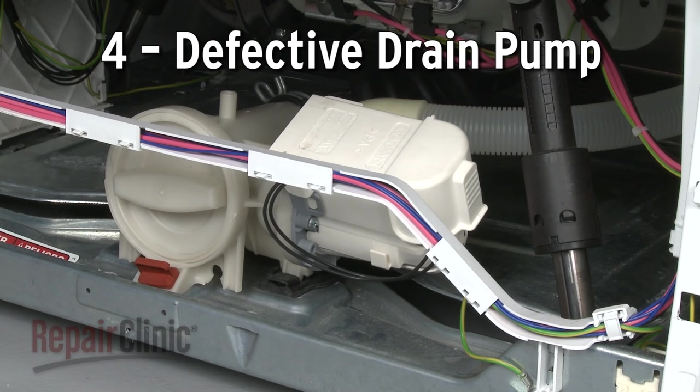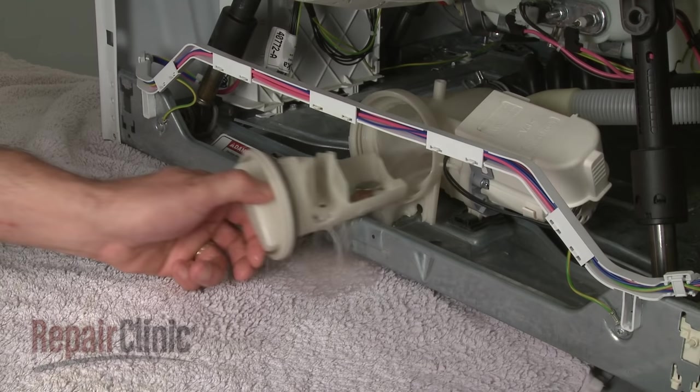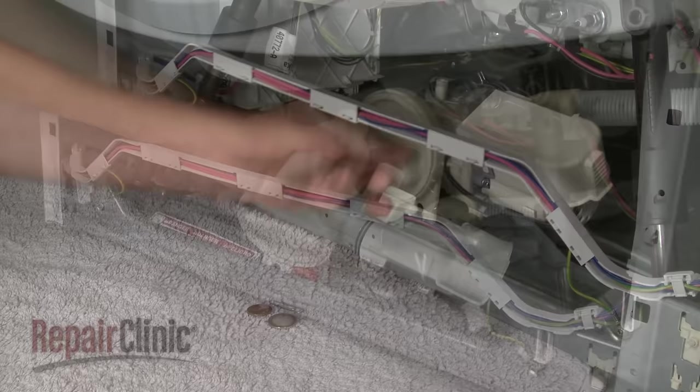If the washer is making a loud squeaking sound during the drain cycle, the drain pump might be defective or clogged with debris. If the pump is free of obstructions but continues to make noise, you should replace it with a new one.